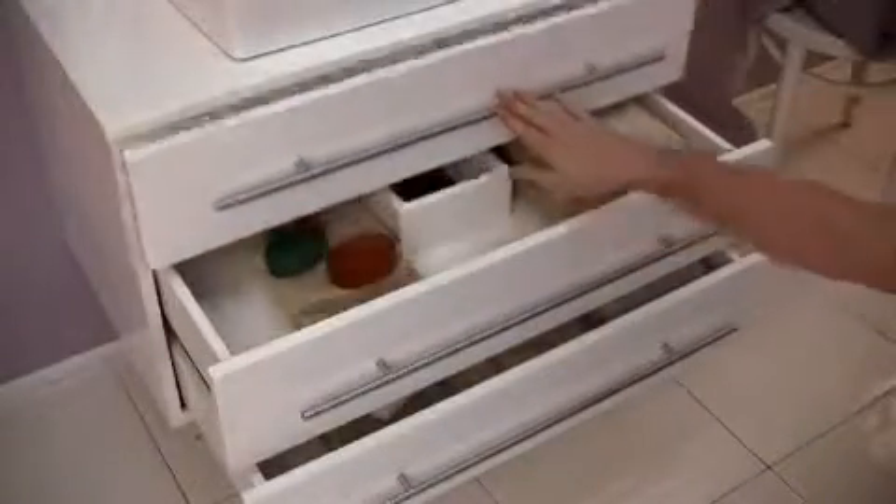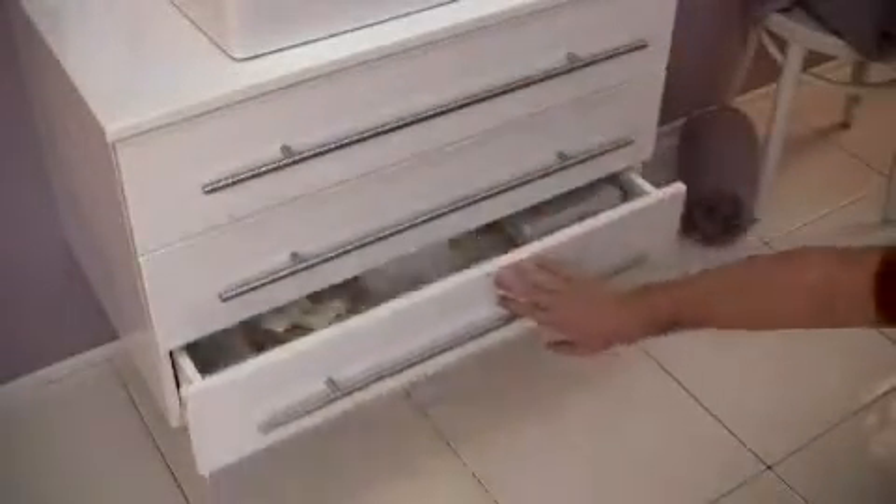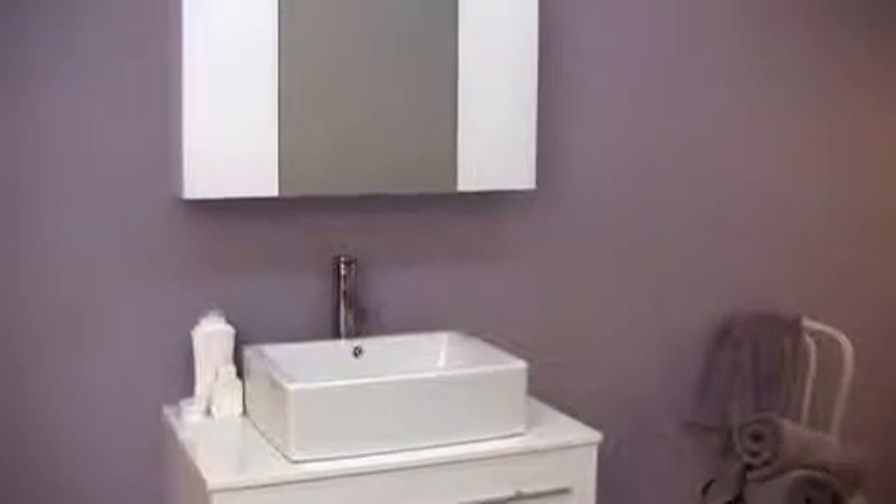The base offers plenty of storage with three large drawers also equipped with slow closing mechanisms. The Modelo is one of our most popular styles and is sure to transform the look and feel of your bathroom.